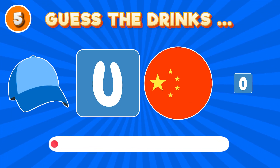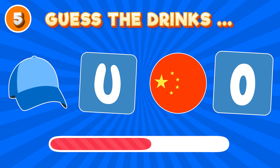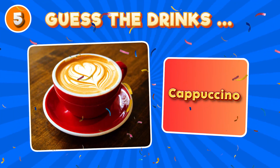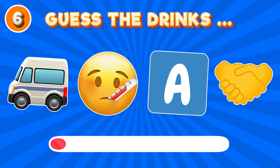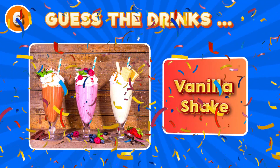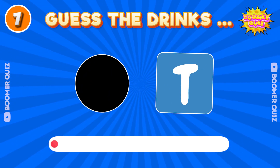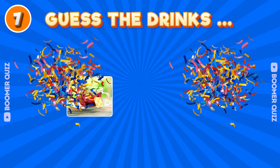Number 5. Guess the drink name? Vanilla shake. Number 6. Guess the drink name? Black tea.